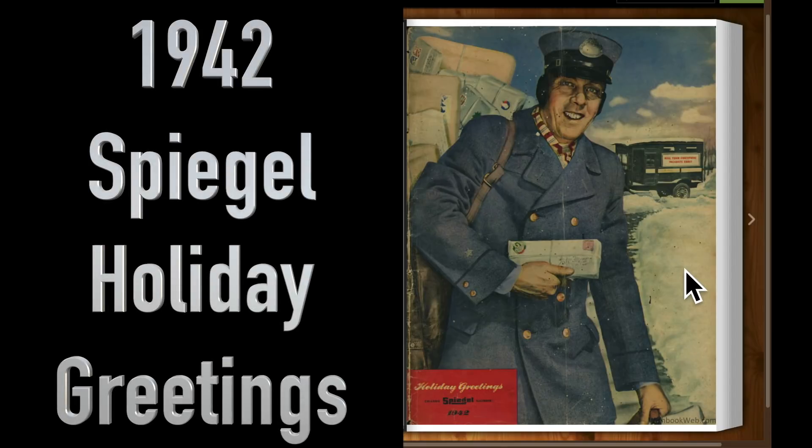Hi everybody. In this video we're gonna take a look at this 1942 Spiegel Holiday Catalog.